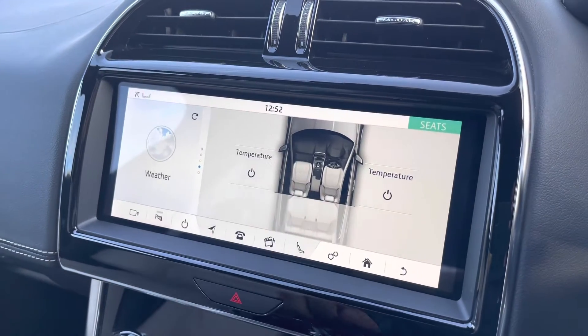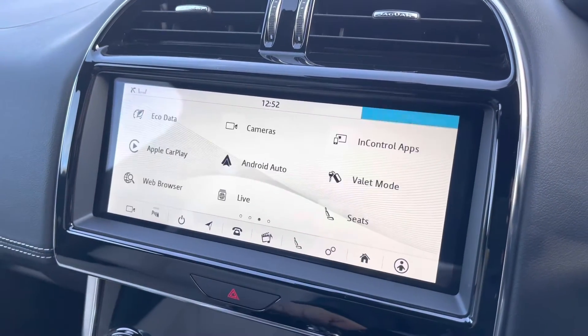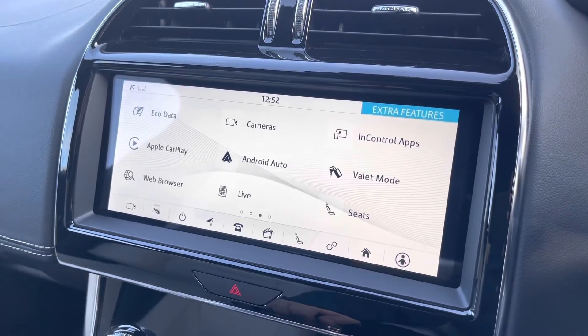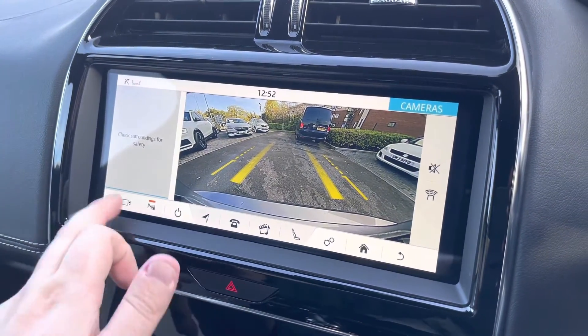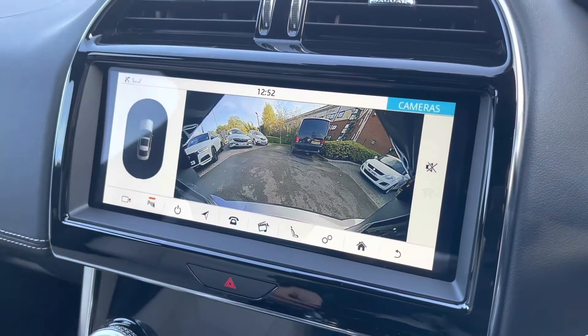Additionally, keeping you warm is a pair of heated front seats, both for the driver and front passenger. Other great features include Apple CarPlay and Android Auto smartphone interface, and helping you park is a rear-view camera which supports a wide-angle view, further supported by front and rear parking sensors.